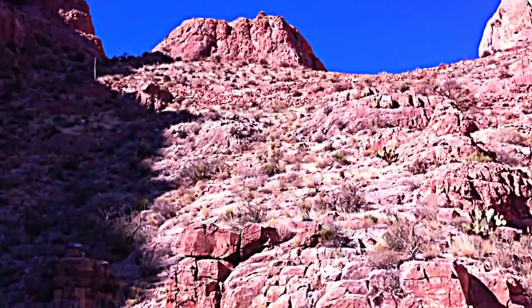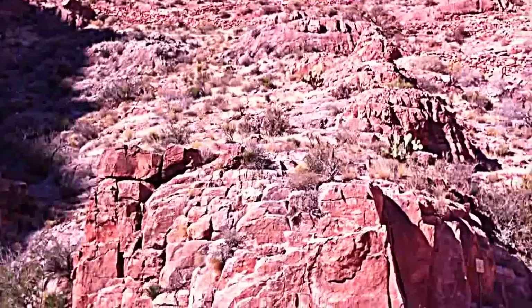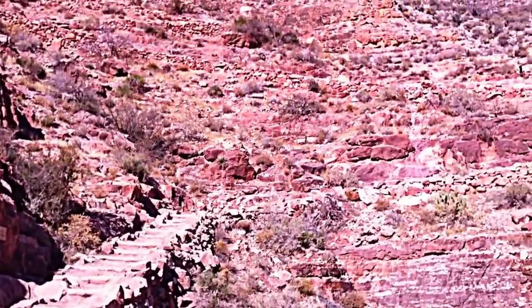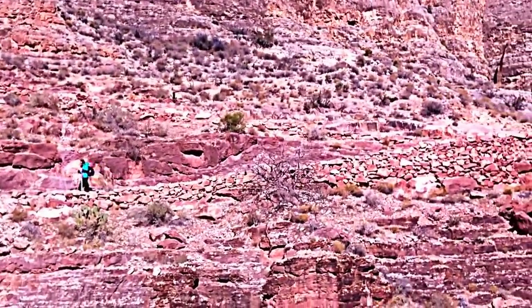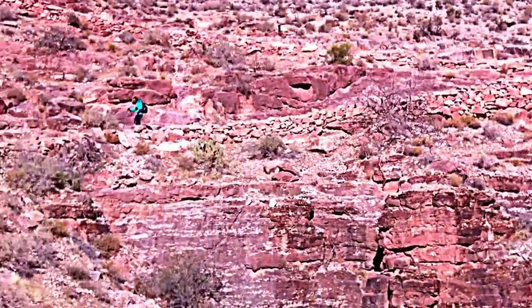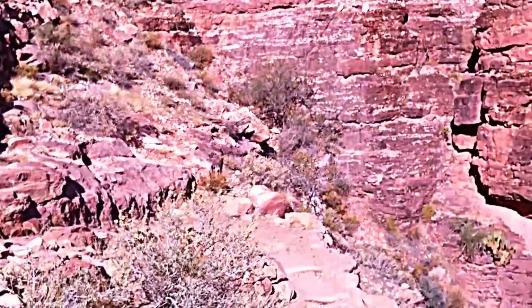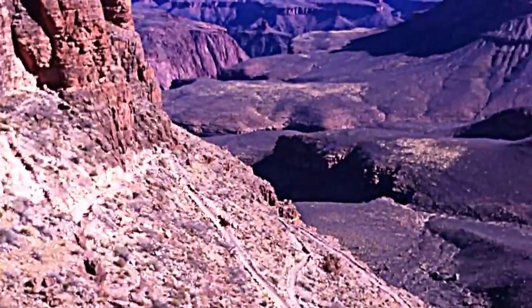On the South Kaibab Trail, miles three through four are pretty much a series of switchbacks coming down the canyon. Hiking is pretty easy on all the switchbacks coming down, and you have gorgeous views out into the canyon. There are some pretty steep drops right off of here.